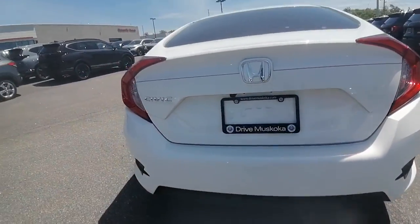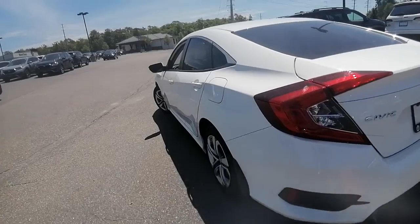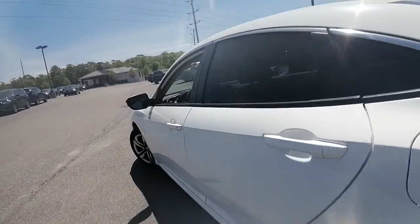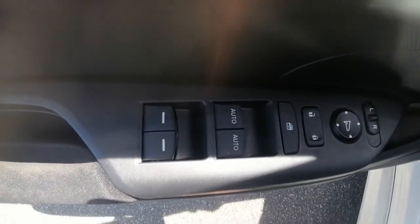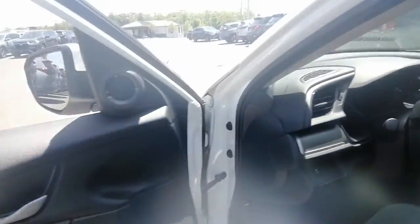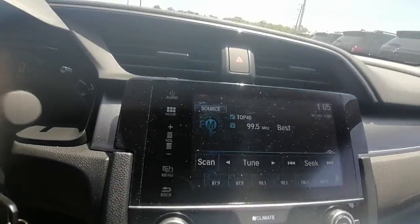Back end is in great shape as well — again, not finding any dings or dents along this vehicle. Inside we have our power locks, power windows, power mirrors, and it does have the touchscreen.